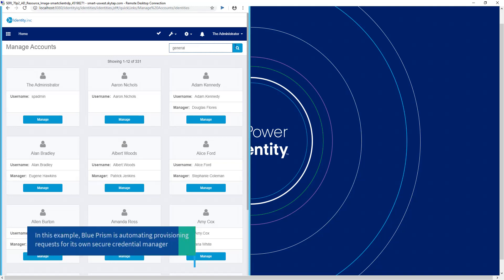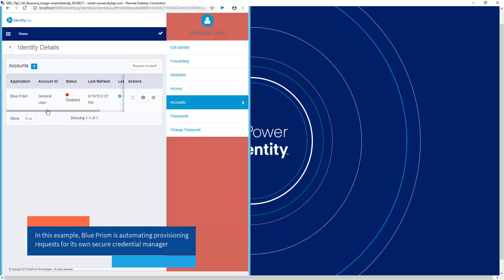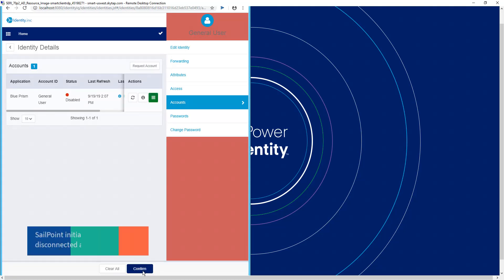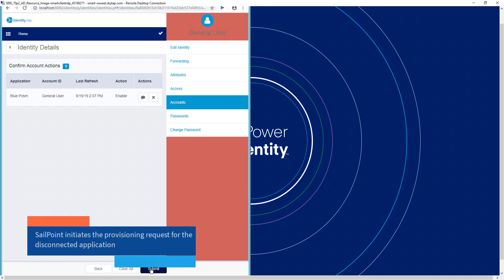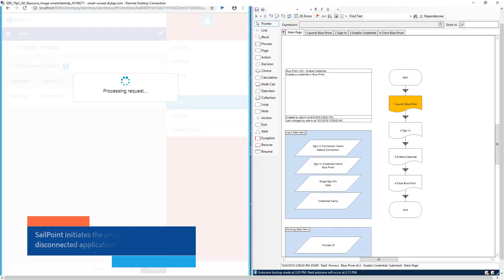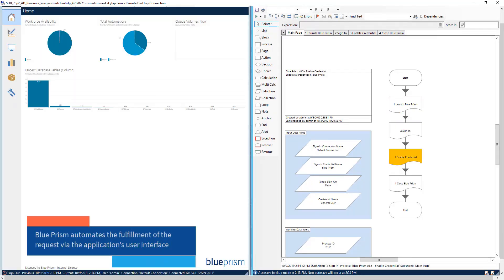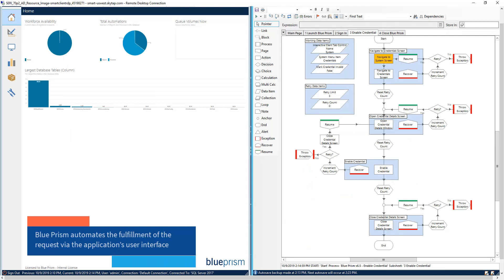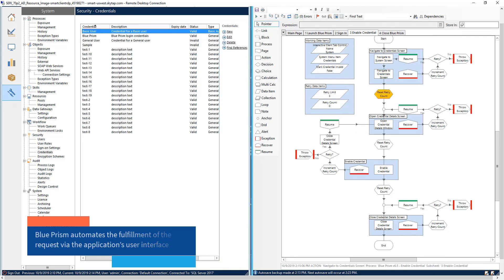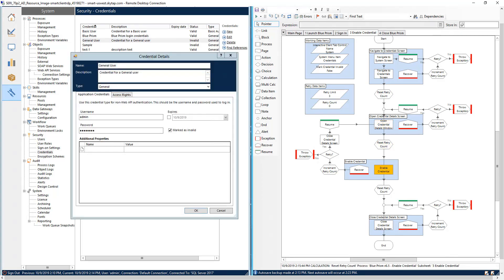In the example on screen, SailPoint has tasked a BluePrism digital worker with updating BluePrism's own Secure Credential Manager. SailPoint initiates the provisioning request to a digital worker rather than a human as would otherwise be required. The digital worker launches and logs into the BluePrism interactive client, navigates to the Credentials section, updates the credentials, completes the task, and sends the result back to SailPoint.